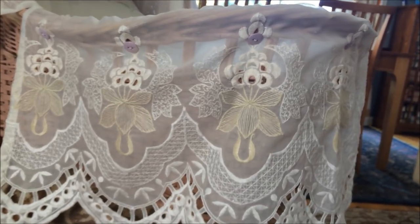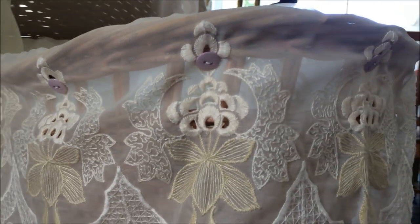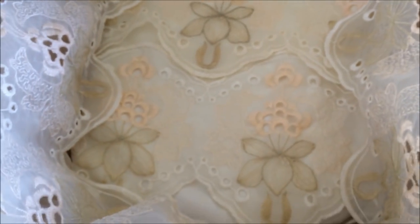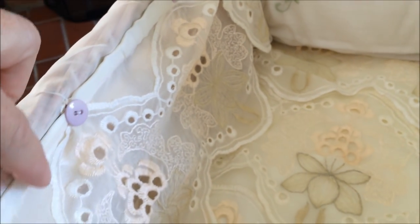I attached it by using buttons and elastic, and threaded it through the embroidered design of the fabric all the way around. Here's what the inside looks like. The pillow came with it, and I took more of the curtain fabric and put it on the inside as well — a little valance edge — secured with buttons going around.